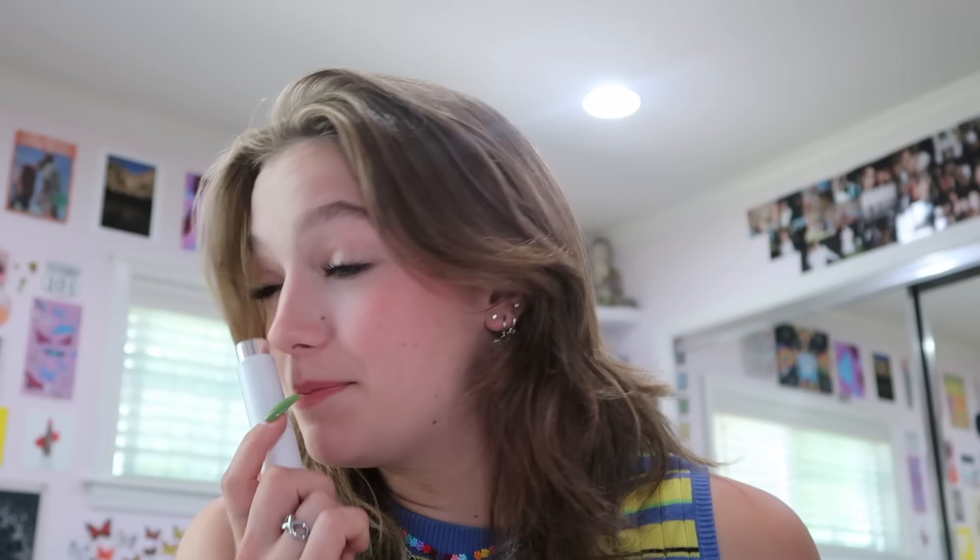Thank you so much Scentbird, I am in love with this — I'm gonna smell delicious. Alright, let's get into the video! Hello everyone, today is Sunday, I'm in the car with my family and we're at the beach for a little family beach day. I'm just going to be vlogging today.